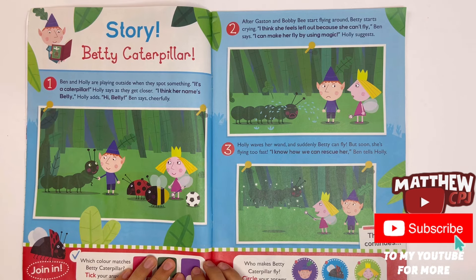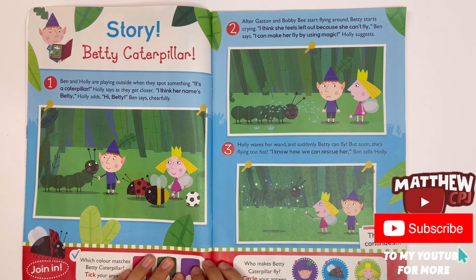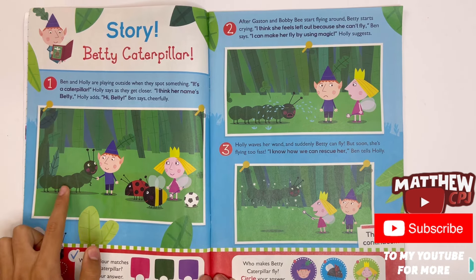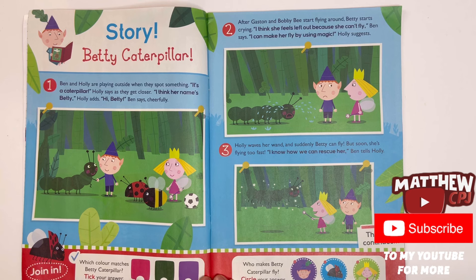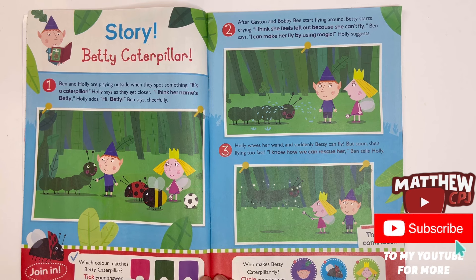Story — Betty Caterpillar. This is a story of when they meet a caterpillar named Betty. Join in. Which colour matches Betty Caterpillar? Take your answer — pink, green or purple?